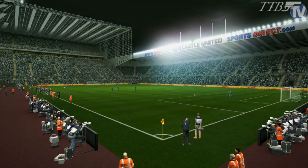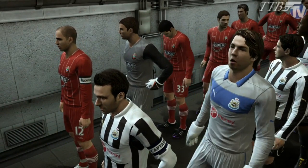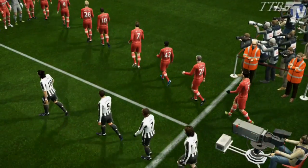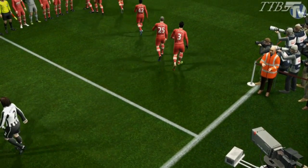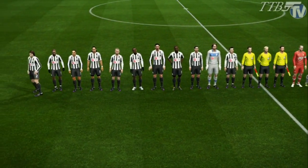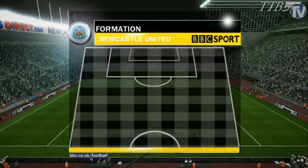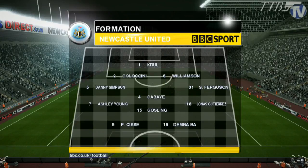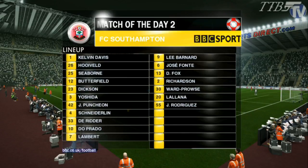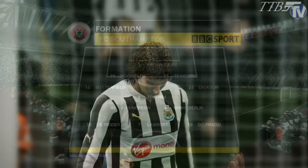Hey guys, welcome to another PES 2013 video. Today we're back with Newcastle United as they take on Southampton, match day 20 of the Premier League. We're back at St. James's Park for today's clash and you'd have to fancy Newcastle today, hoping to continue to push for that Champions League place. Formation today is a 4-4-2 with Gosling and Kabaya back, and Cissé and Demba Ba up top. Southampton will be playing a 4-3-3 with Derrida, Lambert and Du Prado up top.